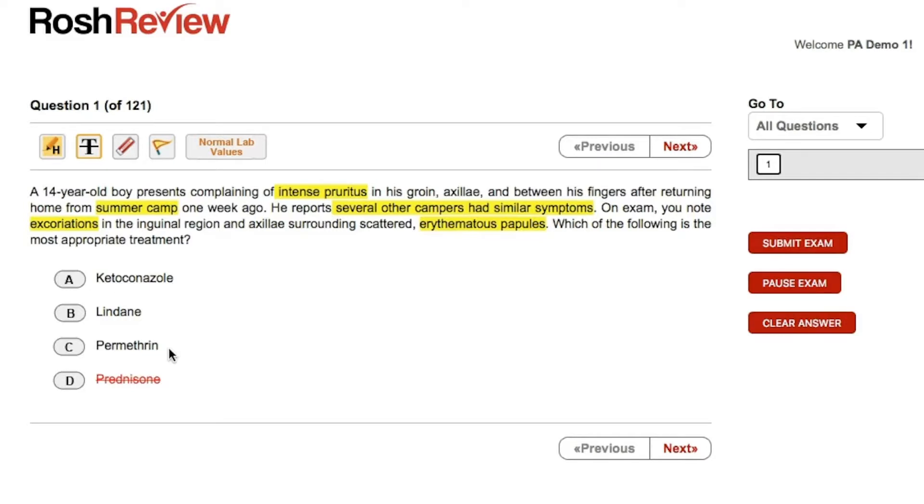Clotrimazole, lindane, and permethrin are all treatments for some type of infestation or fungal infection. Permethrin and lindane are very similar in what they treat. Clotrimazole is the outlier here — it treats fungus, and I do not think this is a fungal infection. They would probably provide some description of scaling or a tinea presentation. So clotrimazole doesn't appear to be the answer. Both lindane and permethrin treat scabies, and this scenario is addressing scabies.